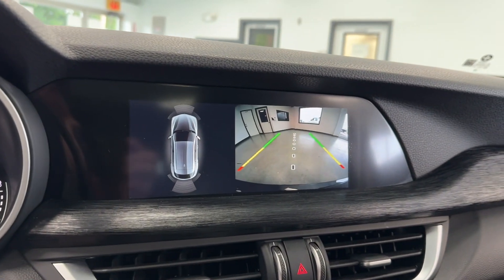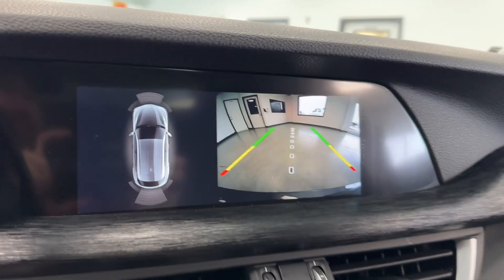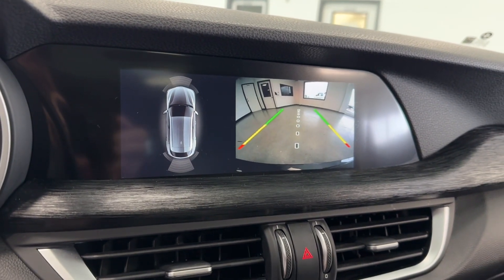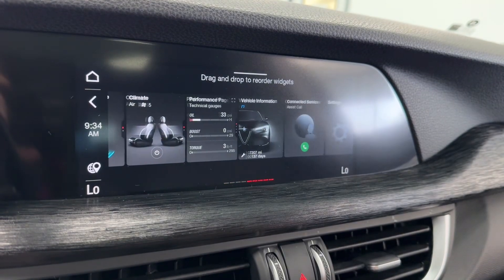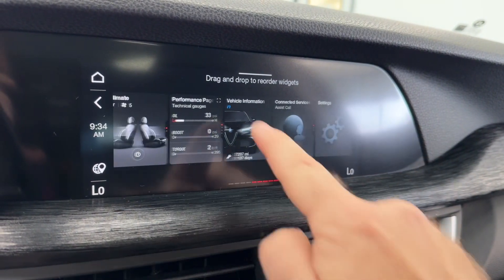Bringing our attention to the center display and rear backup camera, you can see a nice crystal clear display with front and rear proximity sensors. Enjoy features like Apple CarPlay, Android Auto, and full customization of your pages.